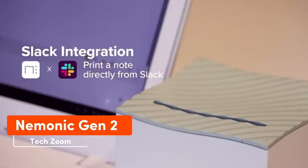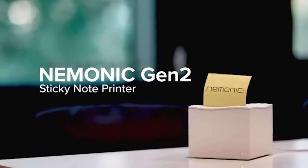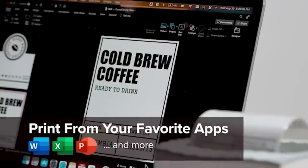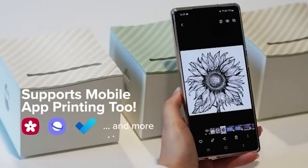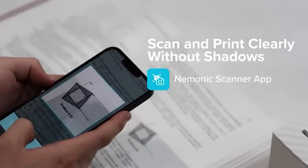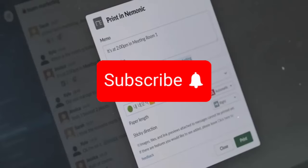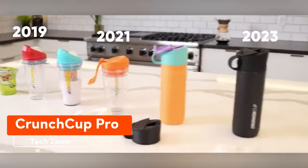With the Mnemonic Gen 2 printer, cranking out sticky notes with a resolution of 203 DPI is a breeze. The printer is pretty compact, taking up the same space as two mice on a computer desk. Beneath its body lies a black ink cartridge and a roll of paper tape. It syncs seamlessly with Windows and macOS computers as well as Android and iOS smartphones, and can print screenshots, photos, and notes effortlessly. The starting price for the Mnemonic Gen 2 is $99.